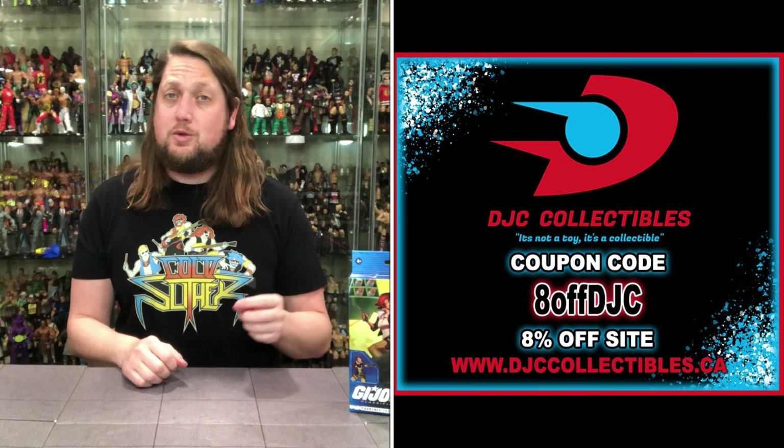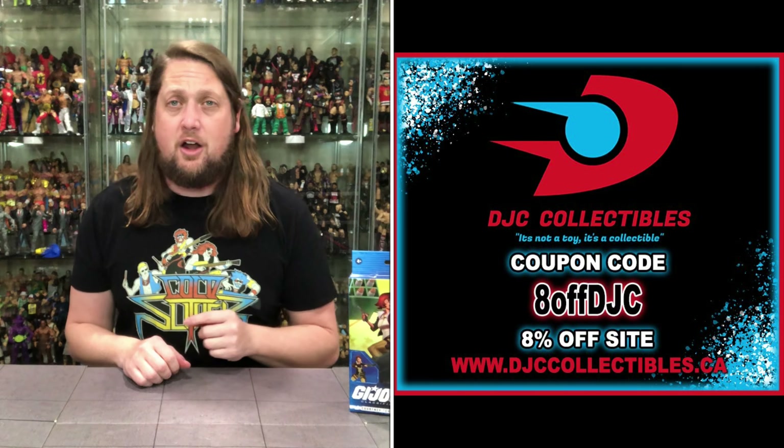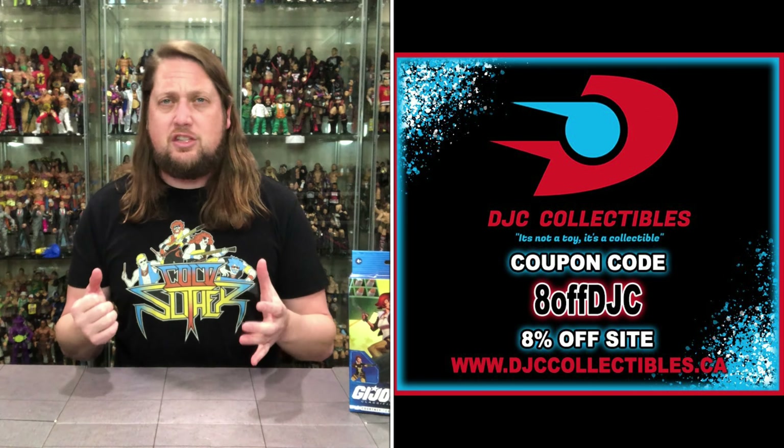Hey everyone, Kyle here, and welcome back to the channel for another G.I. Joe Classified Series unboxing and review. Today on the channel we got one of the holy trinity of G.I. Joe females, as we've got CoverGirl. But for all your CoverGirl needs and a whole lot more, make sure you're hitting up DJC Collectibles. Use discount code 8OFFDJC to save 8% off your total order. And that's exactly where I picked up CoverGirl and these new Joes at.